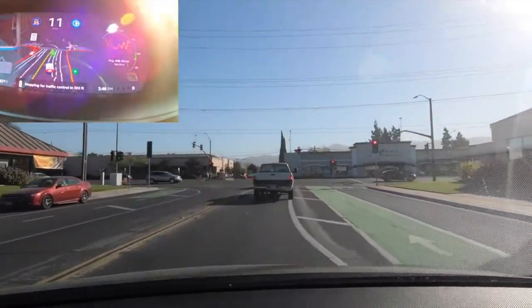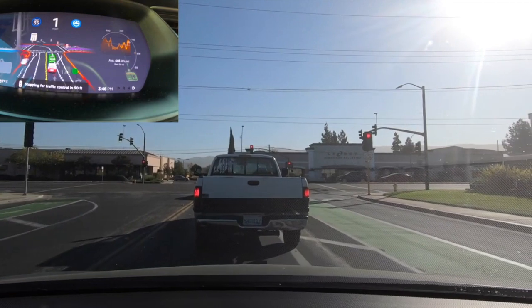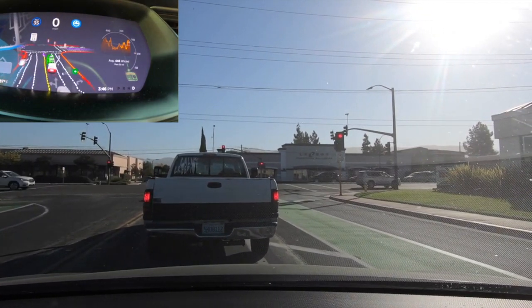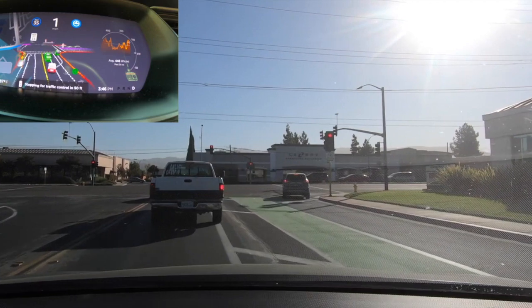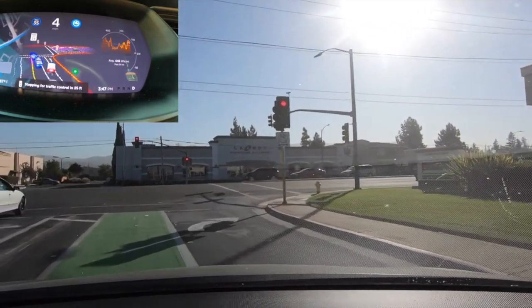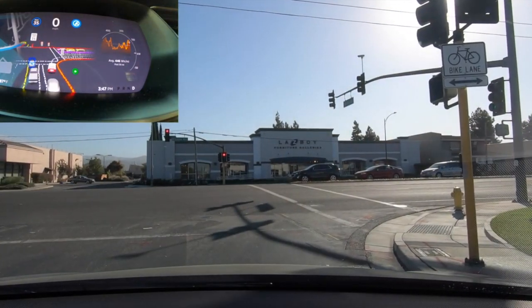Here our Tesla arrives at the intersection, ready to make a right turn. It will wait and pause. As the car passes on its right, the car in front of it moves up and proceeds to move over to the right turning lane at a very, very busy intersection. It proceeds up to the intersection with caution and observes oncoming traffic.